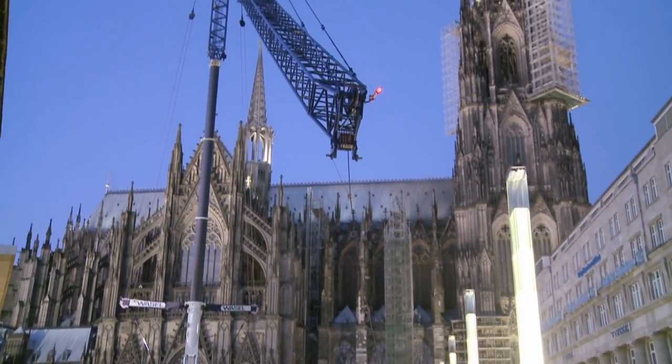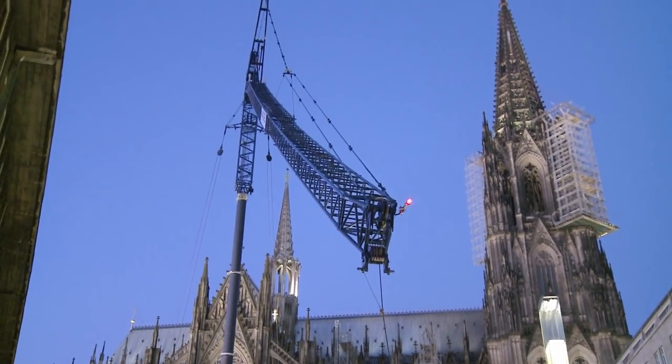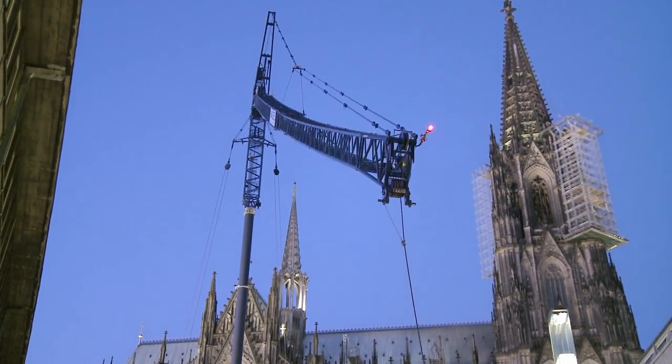The job we did before here was actually an ordinary one. We had a specified area, sufficient space for setting up, and we were close enough to the cathedral. This time around, we didn't have enough space. We wouldn't have been able to get the job done at all if we'd had to use a crane from back then. This time, it was only the LTM 1750-9.1 that made it possible.